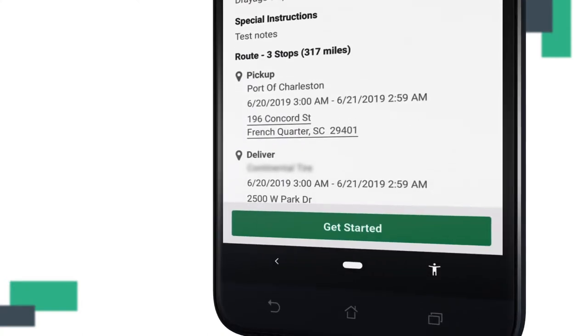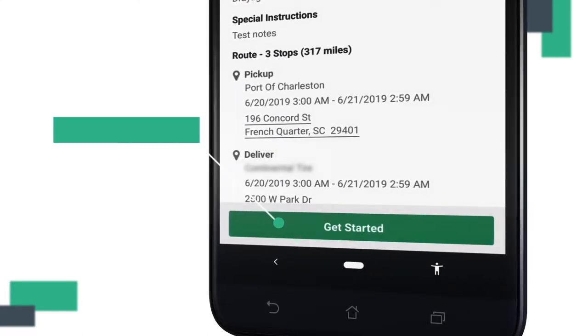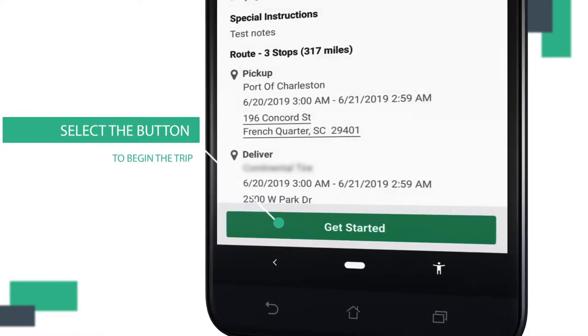When you're ready, you can select to accept the job. The next screen is a summary of the job details, where you can then select the Get Started button at the bottom to begin the trip.